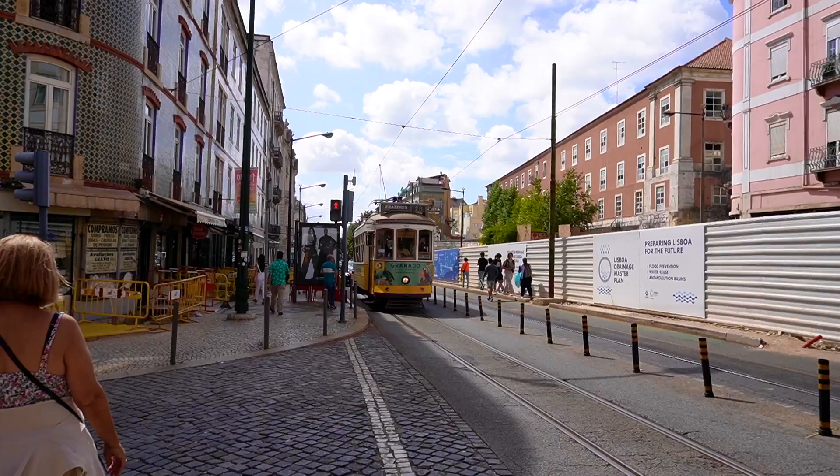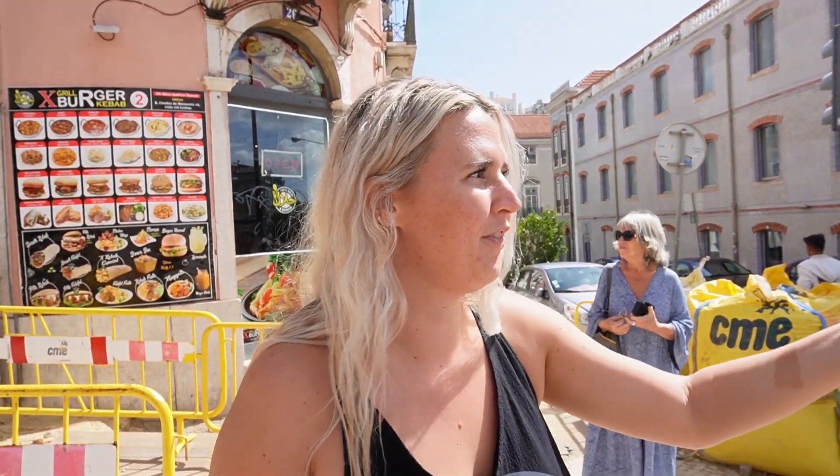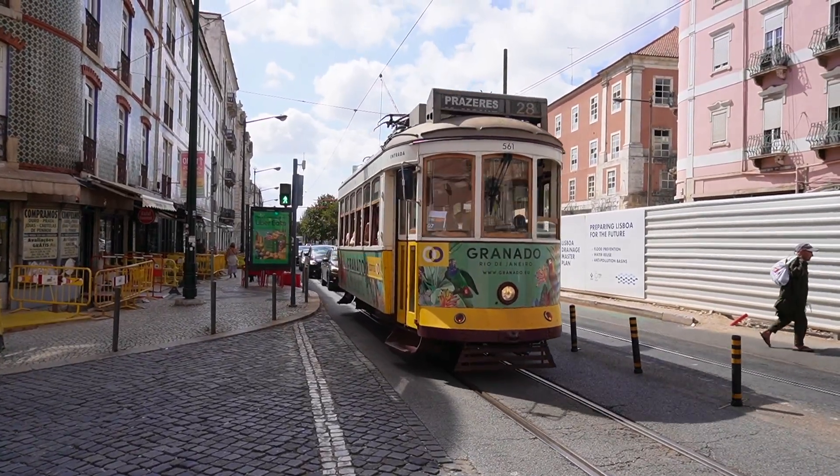This is the famous Tram 28. I think locals used it for transportation and now it's like a really famous thing, so there are a lot of tourists on it, but I think people actually still use it for transportation.